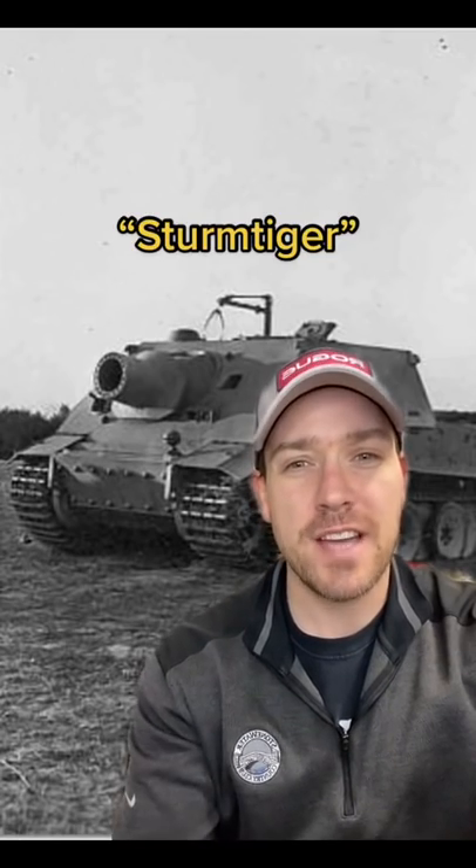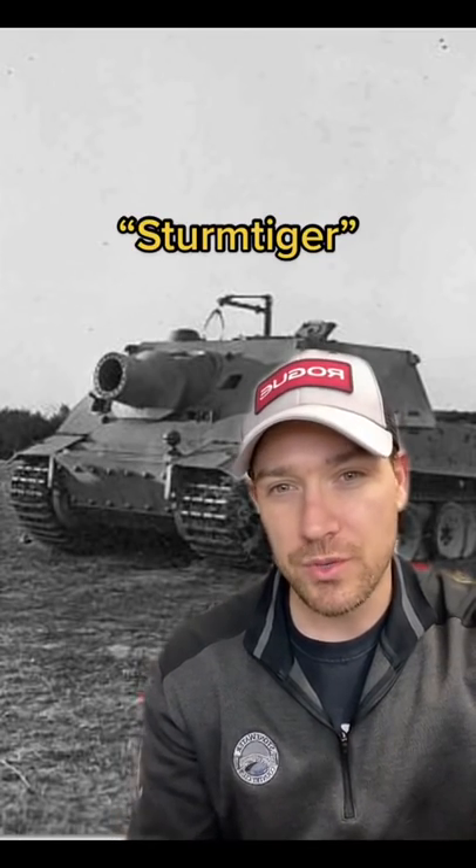How about that goofy looking thing? It's like a tank that stopped growing. These assault tigers were designed by Germany in World War II to provide fire support in close quarters urban fighting. Tanks were fine, they just wanted something with a little more firepower.